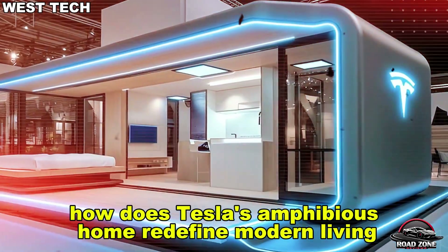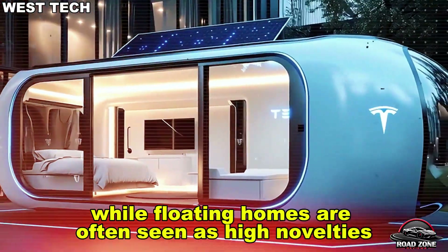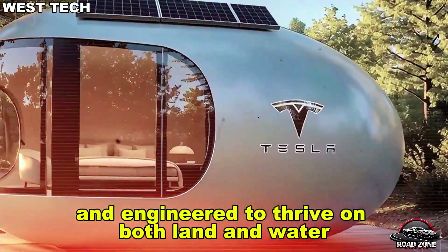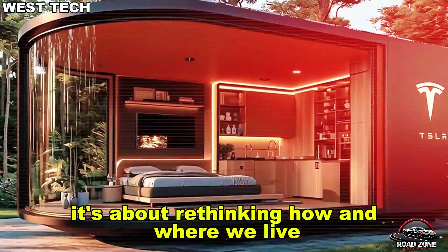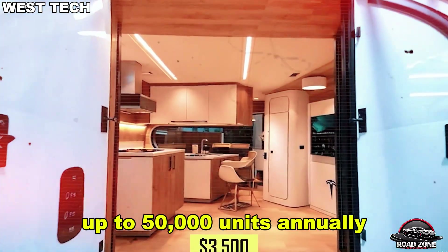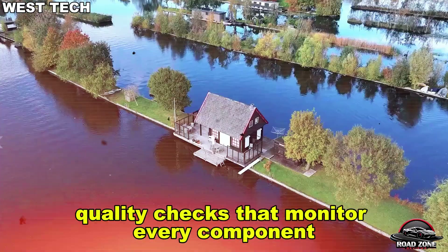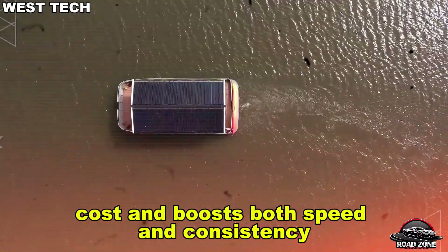How does Tesla's amphibious home redefine modern living with smart tech, mobility, and total freedom on land or water? While floating homes are often seen as high novelties, Tesla flips the concept into something truly practical. At Gigafactory Texas, a dedicated assembly line now builds up to 50,000 units annually, with 95% of production automated. Just two human operators oversee each shift, thanks to advanced robotics and AI quality checks that monitor every component using computer vision. This eliminates human error, reduces labor cost, and boosts both speed and consistency.